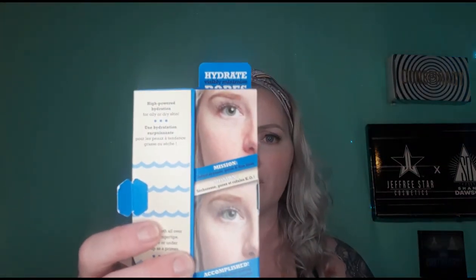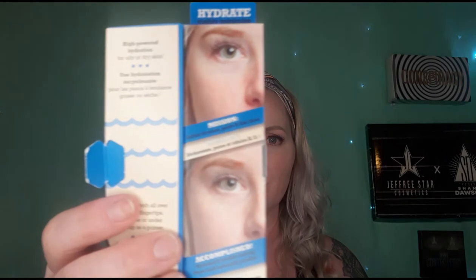It says top secret ingredients — it's hyaluronic acid to attract moisture and help maintain hydration. Their mission was to defeat dryness, pores, and fine lines for hydrated and healthy looking skin. But this before and after picture — I see no difference. I literally see the same picture. This girl has no lines and no pores, so maybe it's a bad picture. I'm going to try it either way — $32, I'll try it.